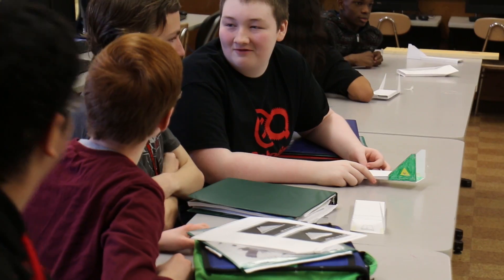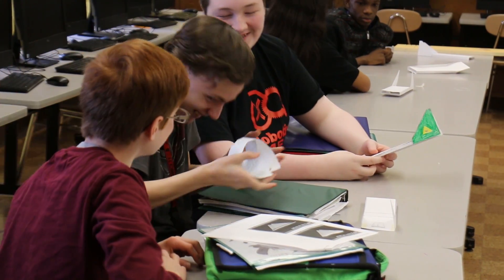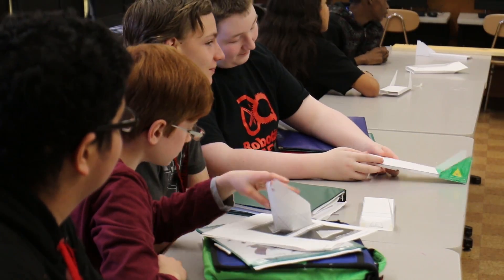Today we are going to launch them to see if their prototypes are successful. The students made their skimmers using simple materials: cardstock, glue, tape, scissors, a ruler, and a paper clip. But they also had another resource.